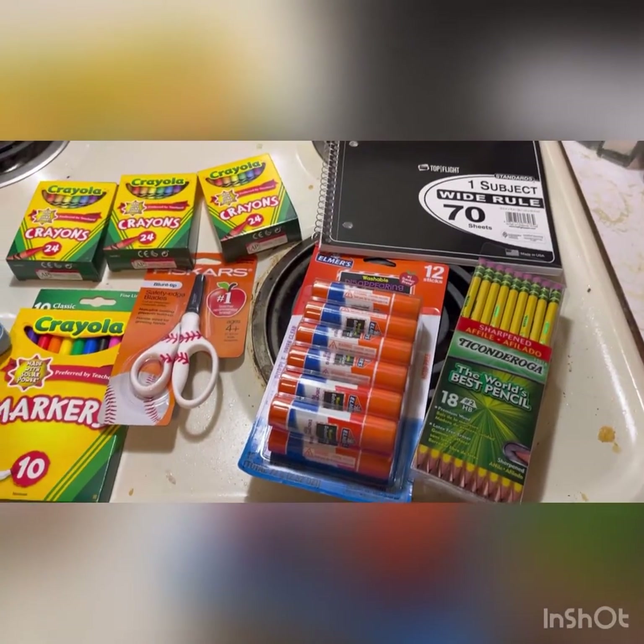All we still have to get her for school is the classroom stuff — like a roll of paper towels, sandwich baggies, Clorox wipes, and a couple boxes of Kleenex. She got this lunch box for her birthday, and she wants to reuse the same unicorn backpack from last year. So everyone's set for school.